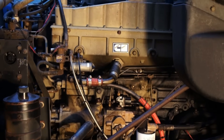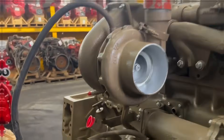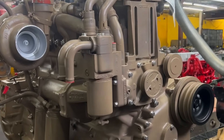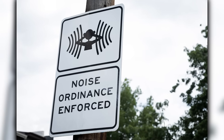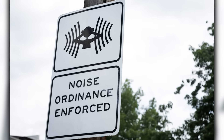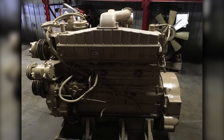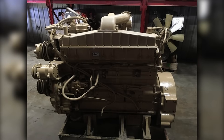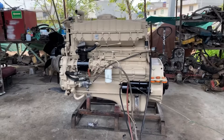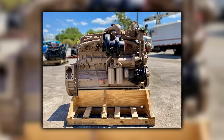Noise was becoming a real problem. The Big Cam's mechanical injection created sharp pressure spikes that generated the engine's characteristic sound — music to some ears, but increasingly unwelcome in urban areas. Cities were implementing noise ordinances that restricted truck operations during certain hours, and the Big Cam's 85-decibel idle was often above the limit. Fleet managers were also frustrated by the lack of data. The Big Cam had no built-in diagnostics, no way to track fuel consumption patterns, no engine protection systems beyond basic oil pressure and coolant temperature warnings. When an engine failed, fleets had no data to determine whether it was driver abuse, maintenance issues, or component defects.